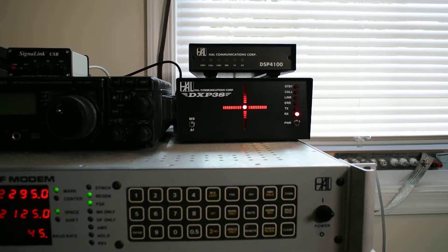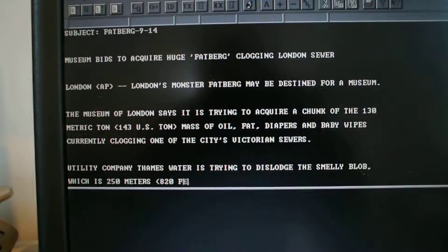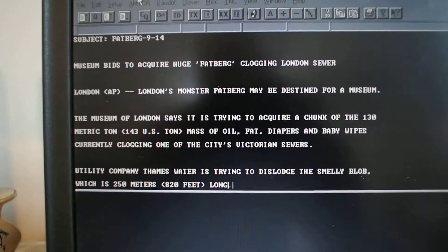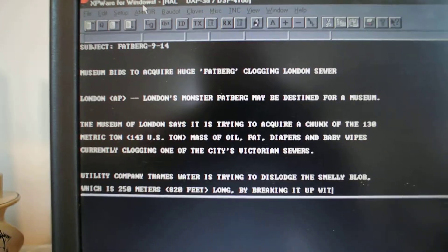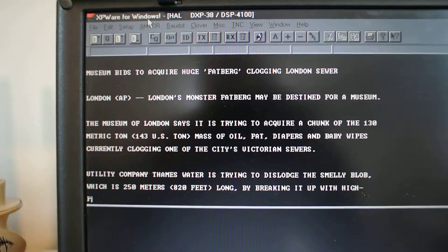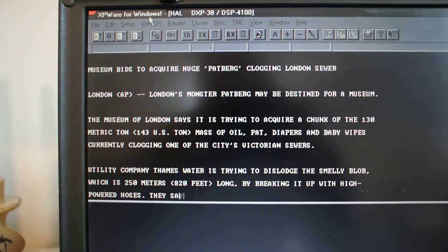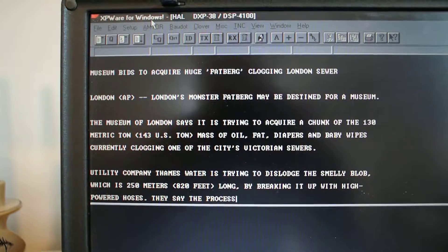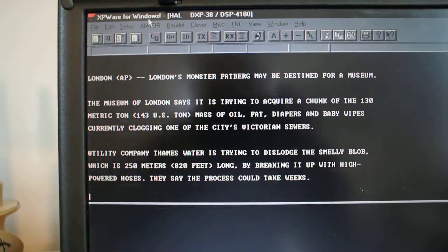That's being converted to serial data and then being fed to the computer. And there's our text bulletin. This is an improvement over the regeneration audio, which can't utilize DSP processing. So this is where I wanted it to go.